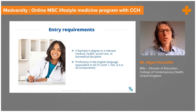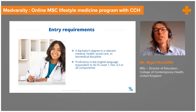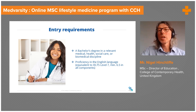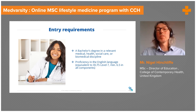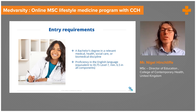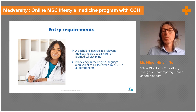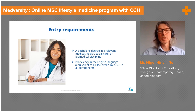As for eligibility and entry requirements: the course is designed for health professionals, so a relevant degree in an appropriate medical, health, or biomedical science subject is required. A high level of English, particularly written English, is also needed. These modules are all at master's level, so assessments often involve writing academic essays of two to three thousand words in a scientific style with appropriate referencing of sources. We ask for an IELTS score of 7 or equivalent for people whose first language is not English, which is standard for universities in the UK.